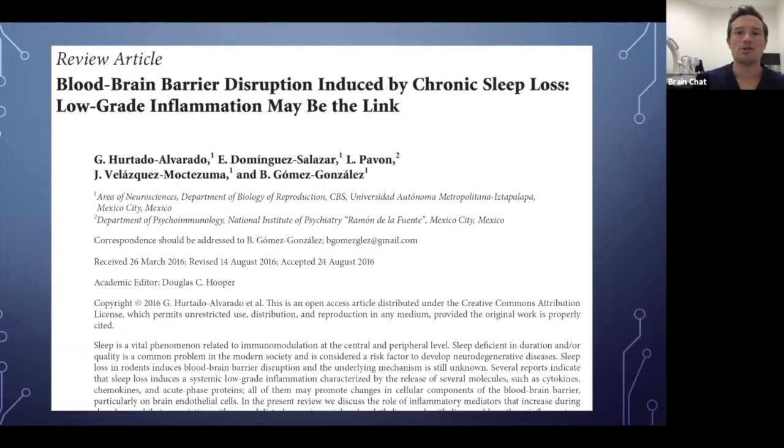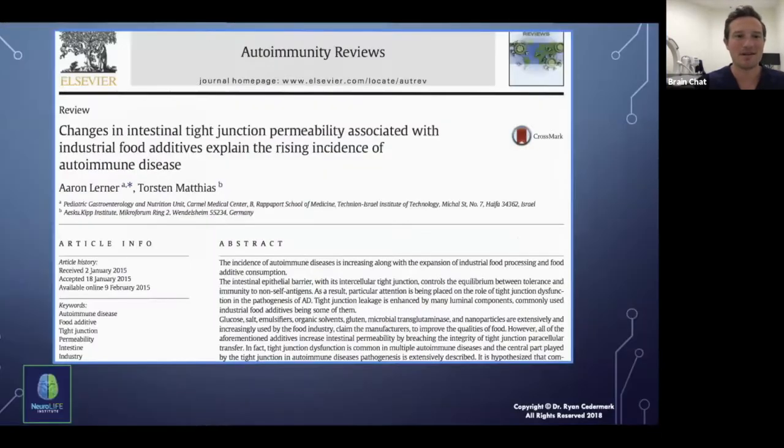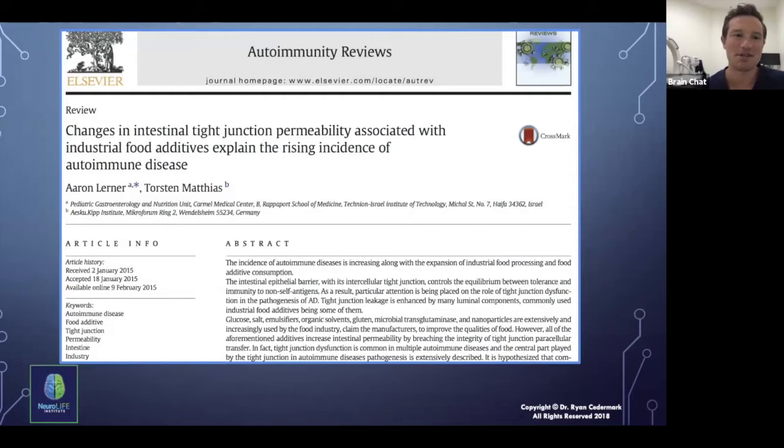Blood-brain barrier disruption is also induced by chronic sleep loss. I've personally been losing sleep over some trees in our neighborhood that need to come down after one fell on a neighbor's house. The point is I know losing sleep is not good for my brain — it can cause chronic low-grade inflammation and disrupt the blood-brain barrier. We know how vital and regenerative sleep is for our bodies and brain, so chronic sleep loss can really negatively impact our barrier systems.